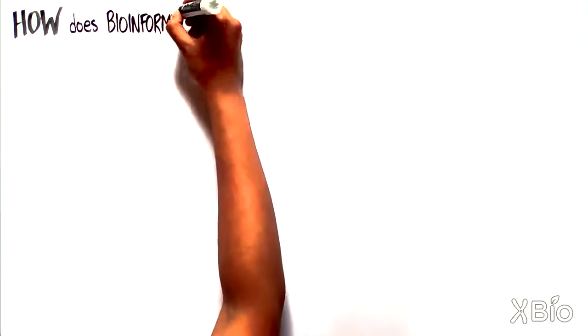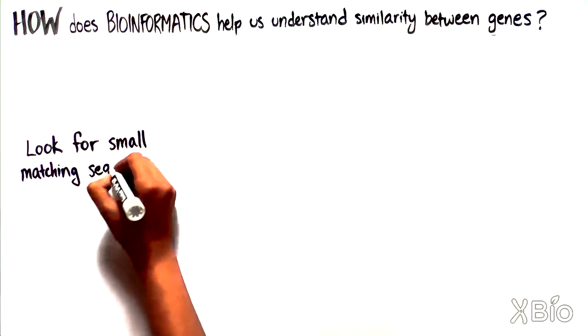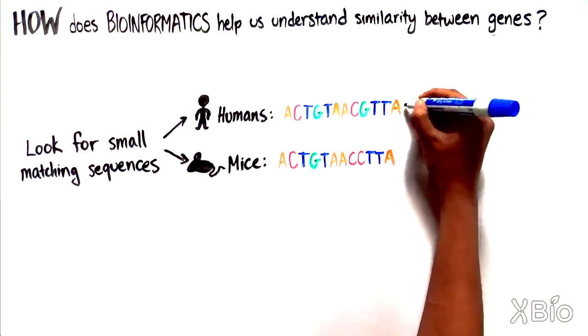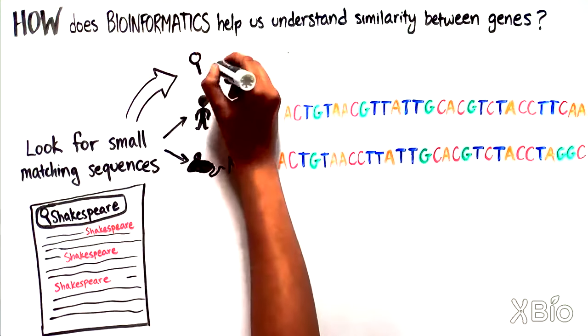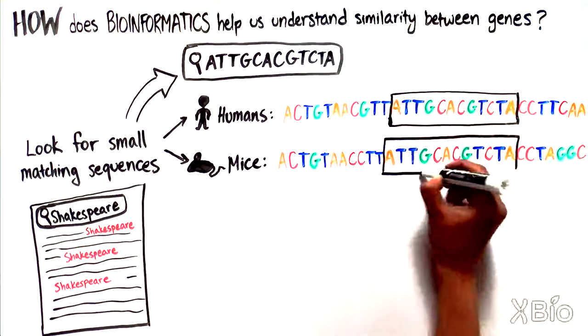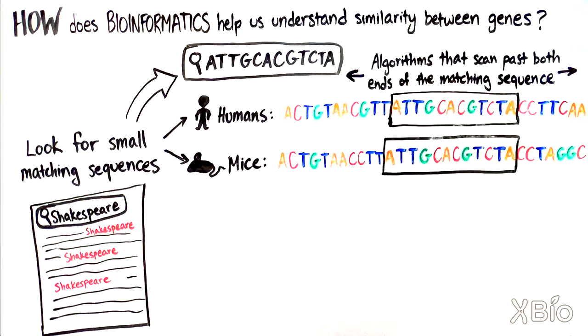So, how did bioinformatics help us learn that humans and mice have 80% similarity in their protein coding genes? One way bioinformaticians approach this type of question is by looking for small sequences in one genome that match the other genome. This is like doing a word search on your computer, but instead of searching for the word Shakespeare in your English term paper, you scan for ATT-GCA-CGT-CTA. Once matching areas are found, researchers design algorithms that can scan past the ends of both sequences to see just how far the matching regions extend.